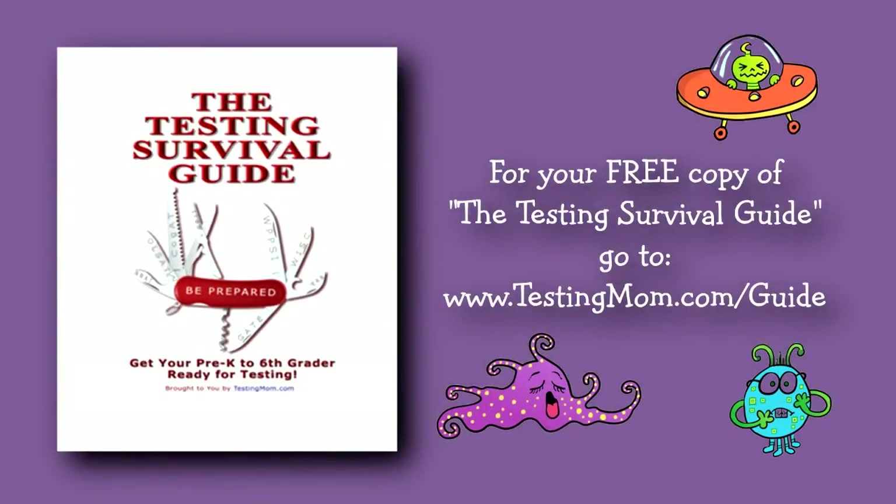Building your child's patterning abilities begins with doing something as simple as stringing beads and making a pattern. At home, make simple patterns out of coins, fruit loops, or buttons and have your child extend the pattern. Do this often and answering patterning questions on any test will be easy. I'm Karen Quinn, the testing mom, preparing your child for all of life's tests.